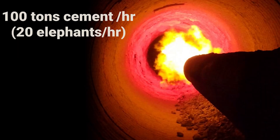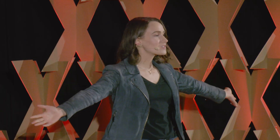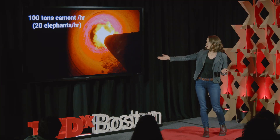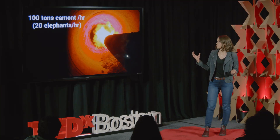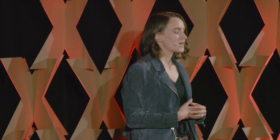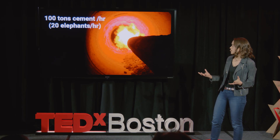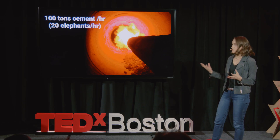This is how cement is made — this is the origin of the cement CO2 problem. It's a giant fossil fuel-fired kiln, and it's really huge. You could comfortably drive your car down the center of this kiln, and the fire inside is just a raging fire. It's almost like a volcano in there — 1,500 degrees Celsius, about the melting point of steel — and it produces cement at a rate of 100 tons an hour. That's 12 elephants an hour, and there's about four elephants' worth of coal being thrown into this kiln as well.